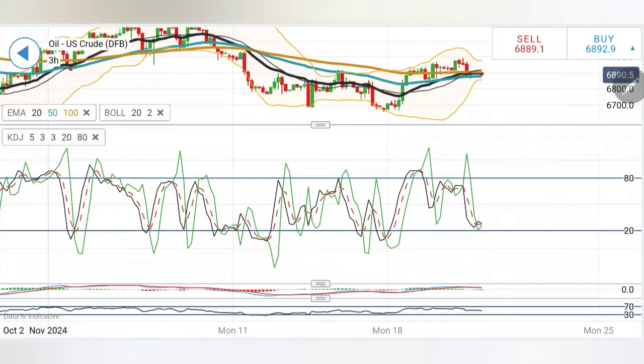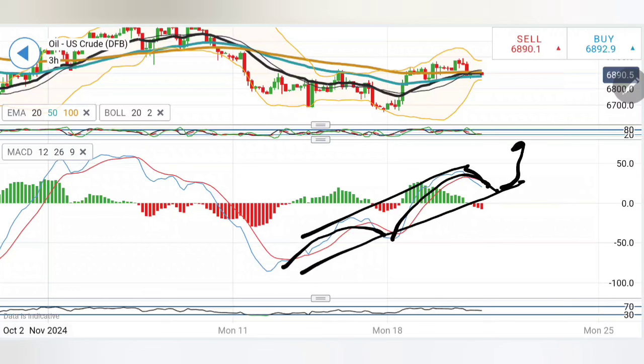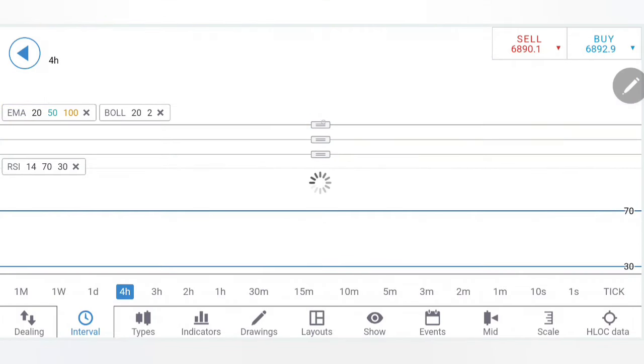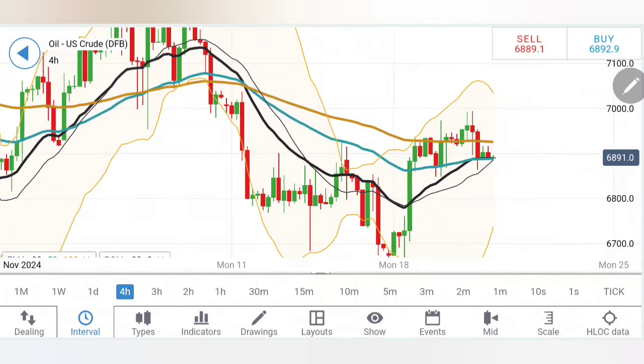Stochastic is at the bottom. The MACD has crossed over — as we discussed, rise, retracement, then slight retracement could pull prices down a little before bouncing back. RSI has dropped a bit on the four-hour chart. On the one-hour and two-hour charts, oil was getting resistance from the 20-period; on the four-hour chart it is getting support from the 20 and 50-period moving averages. Both replicate the same picture — it is getting support from the 20–50 period moving averages.